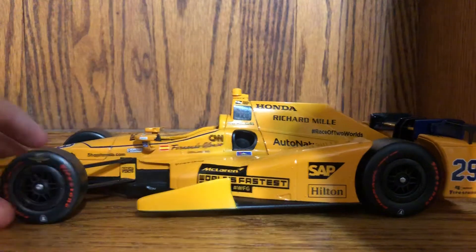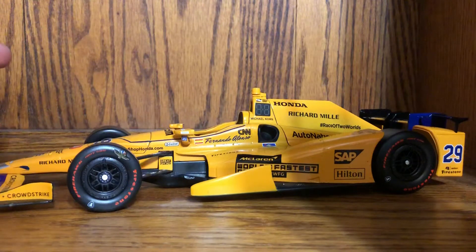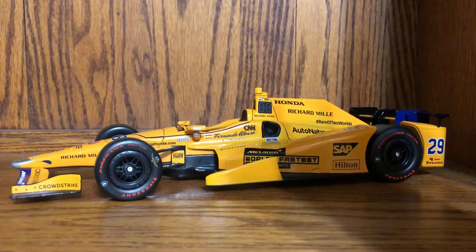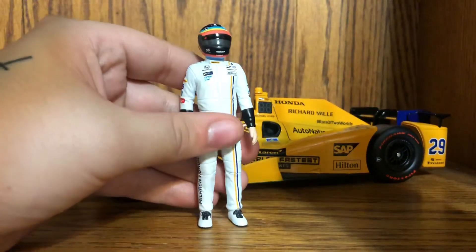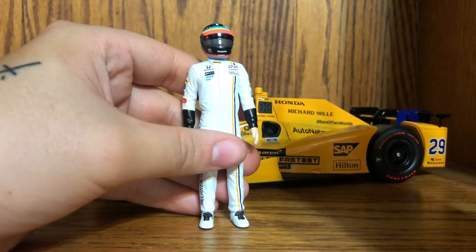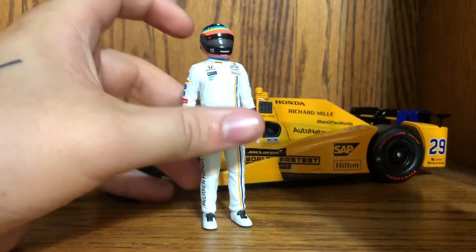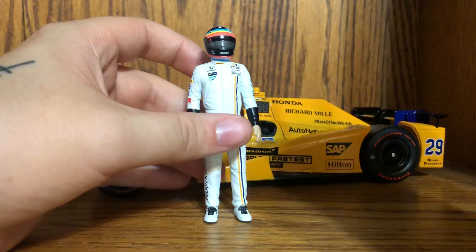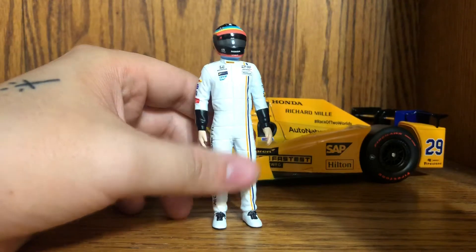The real car is now in Fernando Alonso's personal museum — he got to keep it as part of his deal. The reason I'm reviewing this again is the figure edition. I got this figure edition not for $300 on eBay, not for $95 at certain retailers, but for $40 at Green Light. I did not get it for free, but at $40 I could not pass it up.